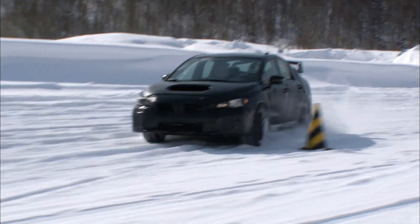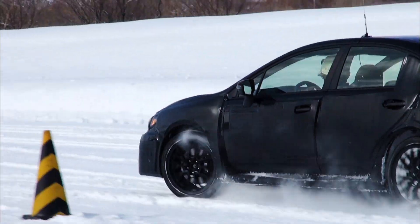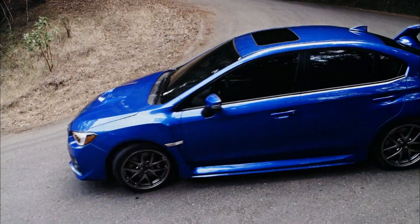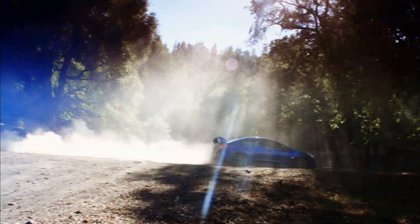The STI is a car based on the WRX, but with a little more of that motorsport essence thrown in. With the STI, we wanted to reproduce that strong link to motorsport.